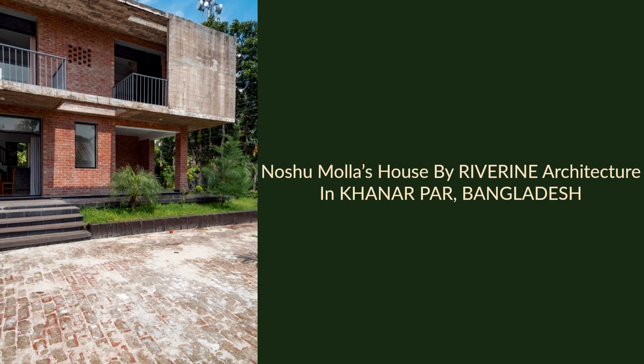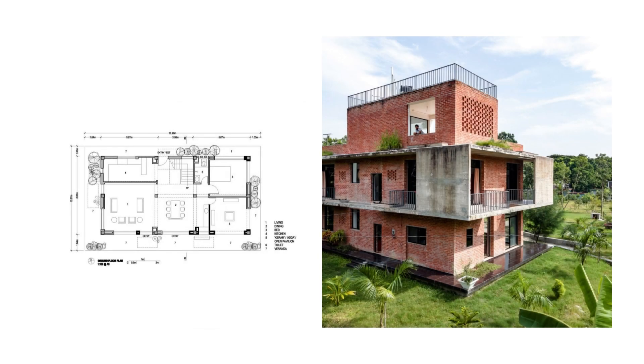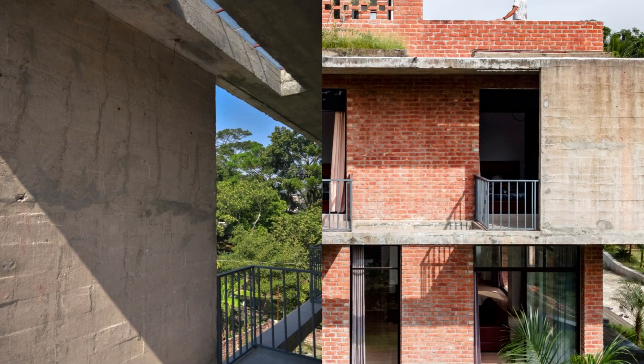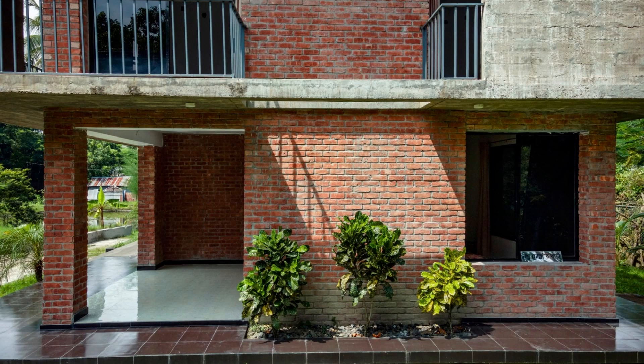Nasha Mullah's House by Riverine Architecture in Konarpar, Bangladesh. This single-family house was built in a rural area near Kathi Bazar, Gopalgunj, Bangladesh. Two brothers and their mother decided to build a house in memory of their father and for their mother to live a healthy life in the natural rural environment rather than residing in an enclosed urban life. The owners wanted a beautiful, modern, minimal, and unique house with openness and privacy.